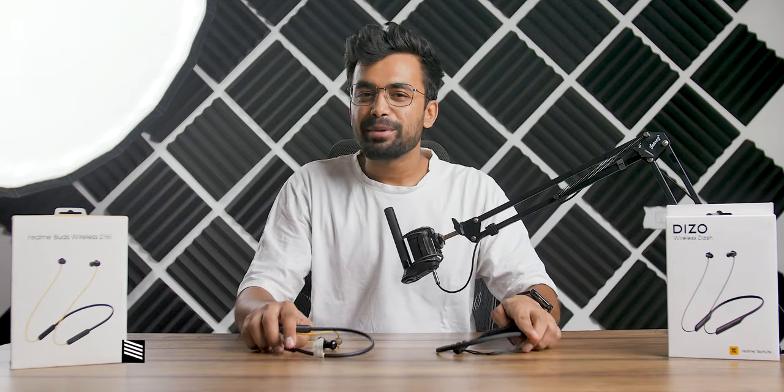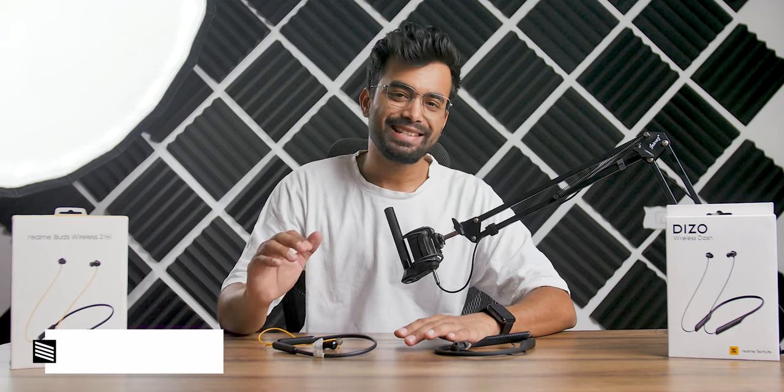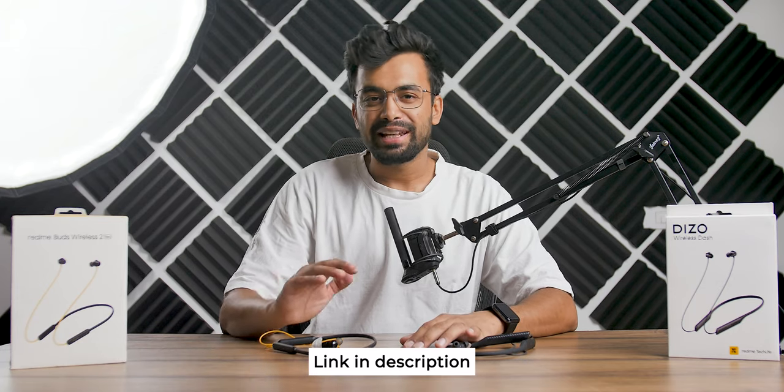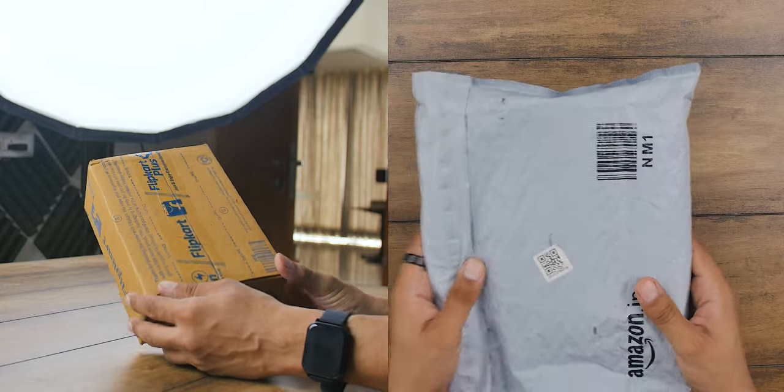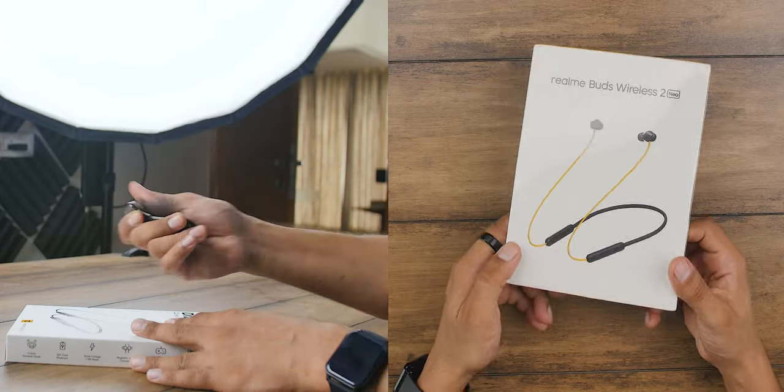Hey, what's up, my name is Shivam. Before getting to the video, if you want to find the best deals on these earphones, you can head to the first link in the description below. As far as the unboxing goes, here are the shipping boxes — let's snap them open.